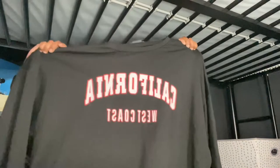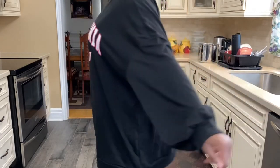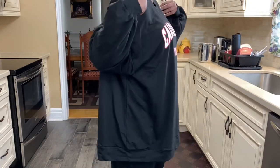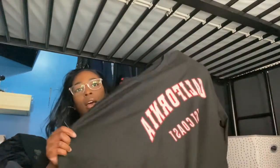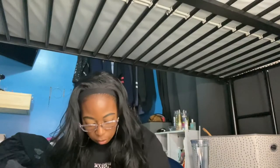The next item is the Shein Letter Graphic Drop Shoulder Crew Neck hoodie. It says 'California West Coast.' It's not a thick hoodie — you could feel a breeze through it if you walked outside. The outside material feels like cotton. I got an XL but I should have gone smaller. I like baggy clothes, but a large probably would have been better. I love fall because people wear hoodies and sweats — that's my style 24/7.